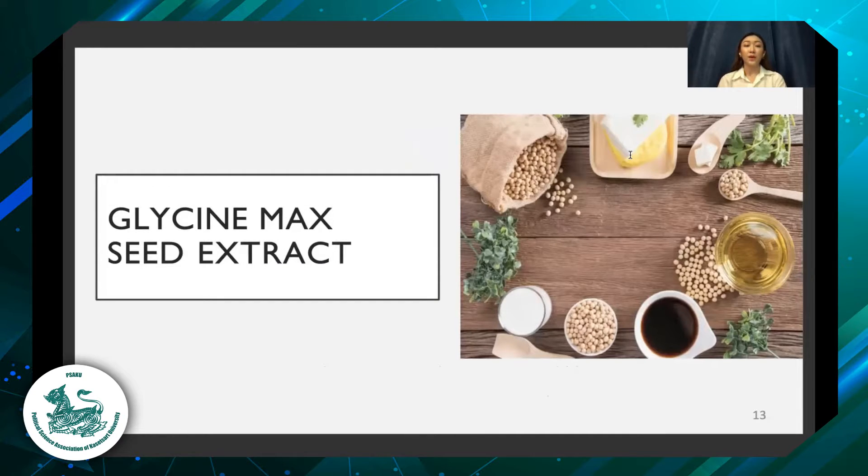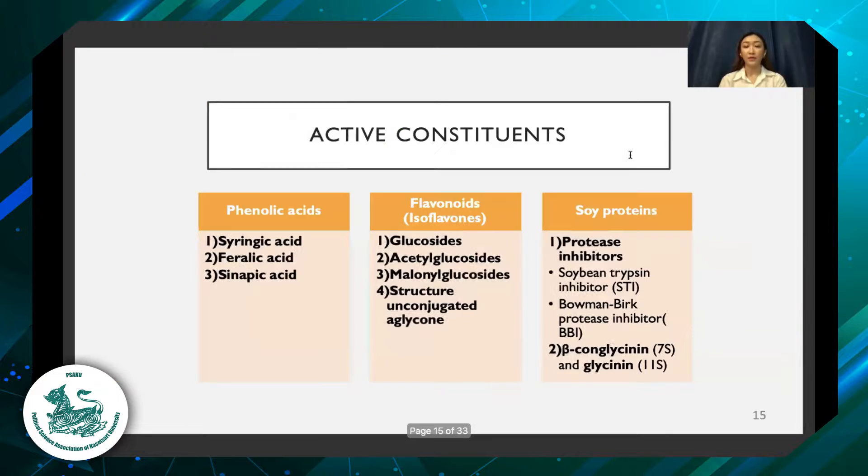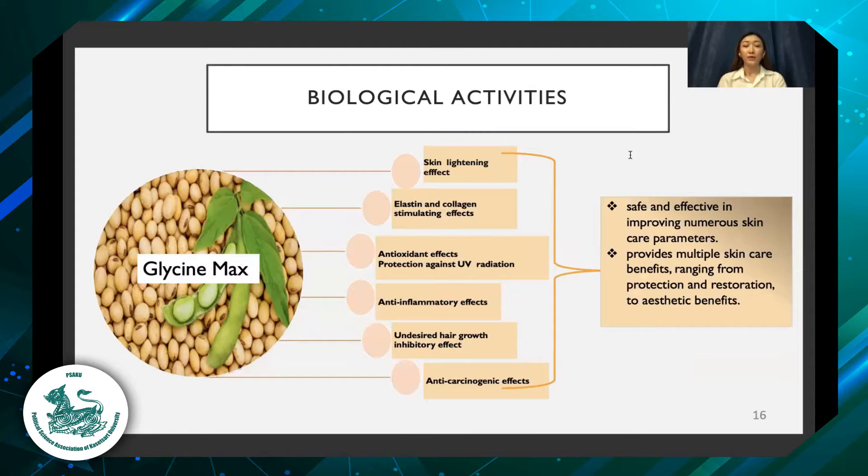I will research the glycine max seed extract in facial whitening. Glycine max is an extract of soybean, which is rich in isoflavones. The active constituents include phenolic acid, isoflavonoids, and soy proteins. There are many skin benefits of glycine max, like skin lightening effects, elastin and collagen stimulating effects, antioxidant effects, protection against UV radiation, anti-inflammatory effects, and anti-carcinogenic effects.